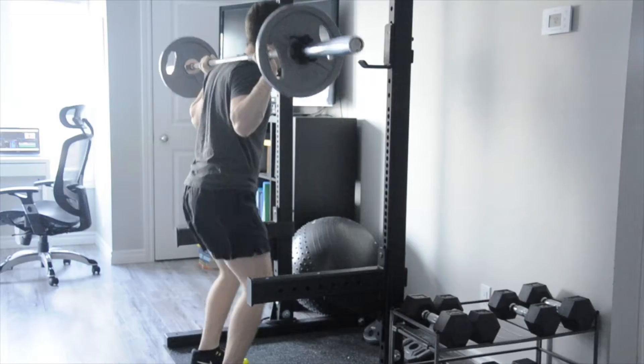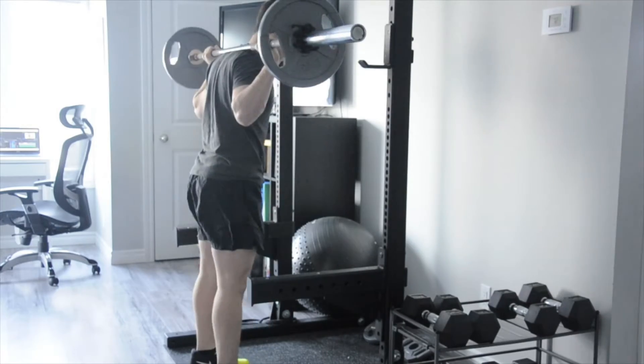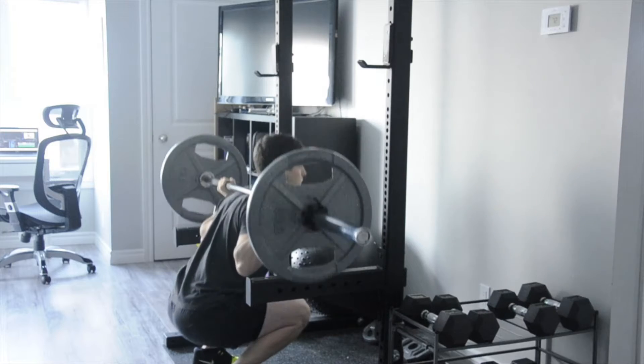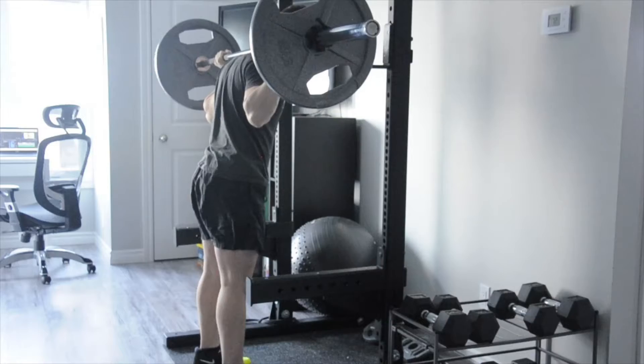It felt good. Everything felt smooth and fluid. The hips really opened up. You'll see a couple of progressions made this week. I really feel comfortable with the progression of the back squat, the barbell bench press, as well as some of the rowing — more specifically the barbell rowing.